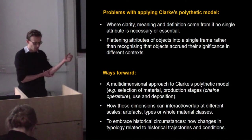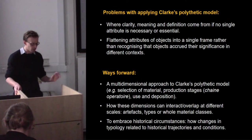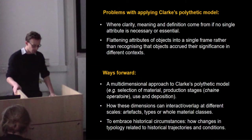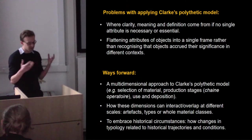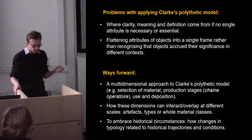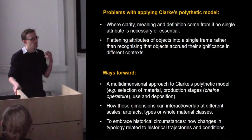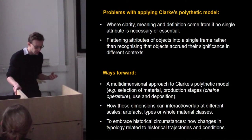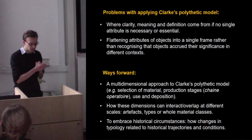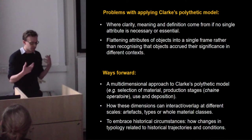To address these problems I'd like to consider three key points. The first is what I've called a multi-dimensional approach to the polythetic model, in which we tabulate observations and unpack the different decisions made at key points through time: the selection of material, the production stages particularly in relation to the chaîne opératoire — very important for getting at more complex ways of dealing with typology — the use-wear of objects, as people like Ann Woodward have been so good at spotting, and also deposition — how objects are laid out and deposited in the ground.